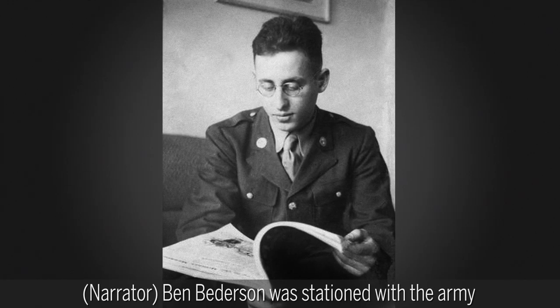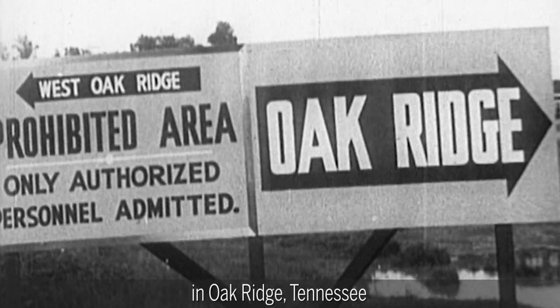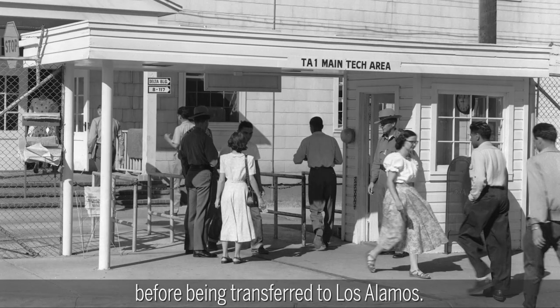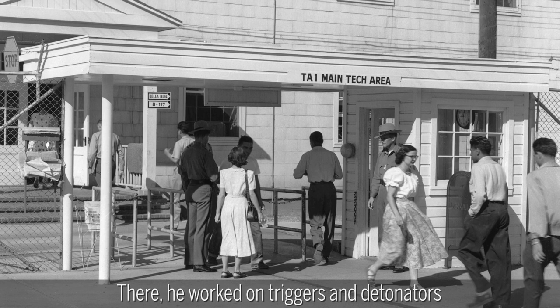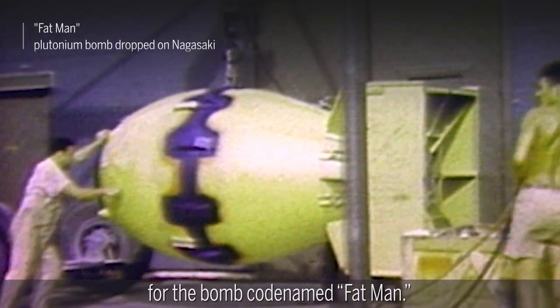Ben Betterson was stationed with the Army at the Manhattan Project's military headquarters in Oak Ridge, Tennessee, before being transferred to Los Alamos. There, he worked on triggers and detonators for the bomb codenamed Fat Man.